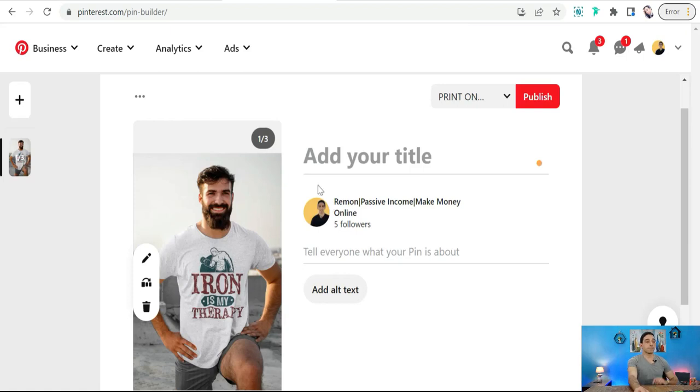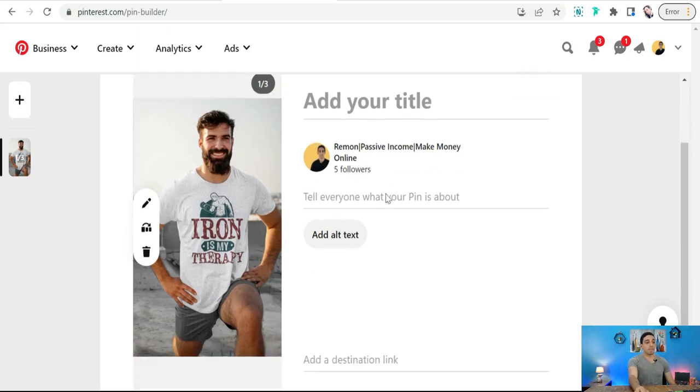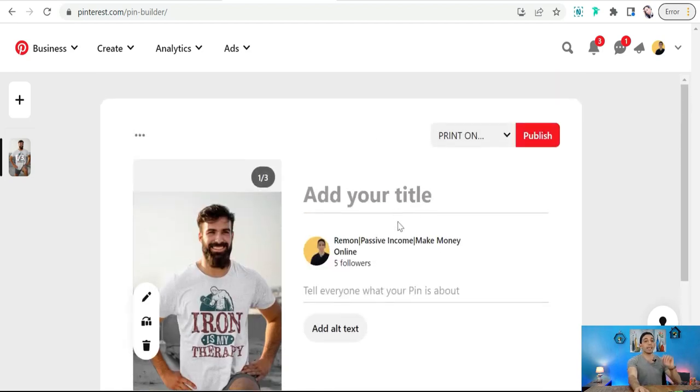Here you can add your title with the main keyword of your designs or your niche to promote these products, and you can add a description of your carousel post. I've discussed how to make a beautiful title and a powerful description for your Pinterest pin in previous videos — you'll find those in the description box and first comment. Don't forget to add hashtags to help push your pins on Pinterest's home feed.